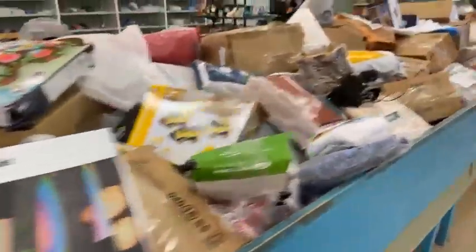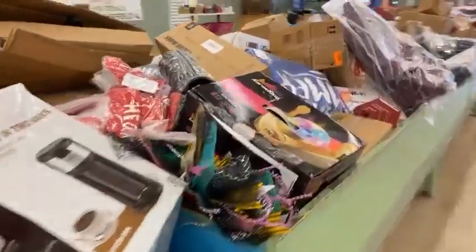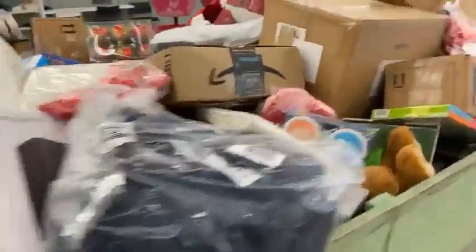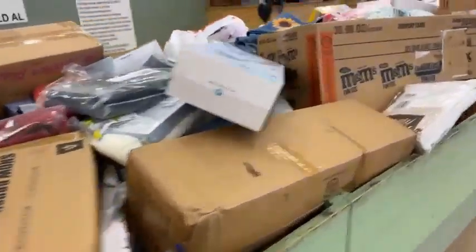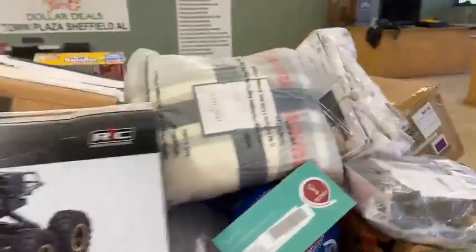We do this every single week, guys. We pack this store on Wednesdays and Thursdays full of products. And then when the doors open at 10 a.m. on Friday, everything in here is just $5, and we're here from 10 a.m. to 7 p.m. every single Friday. We do one more restock on Friday — at 2 o'clock, if you can't make it in the morning, come and see us on Friday at 2. We shut down for about 20 or 30 minutes and do another restock.